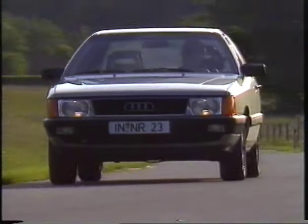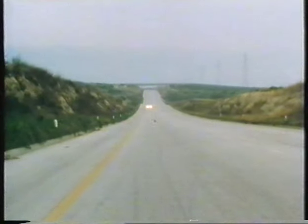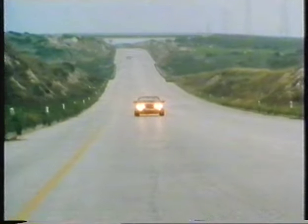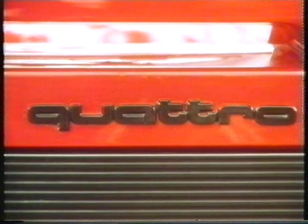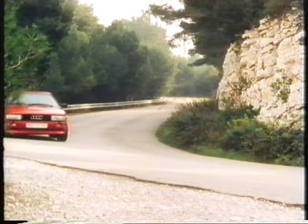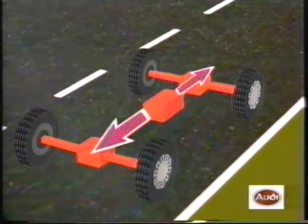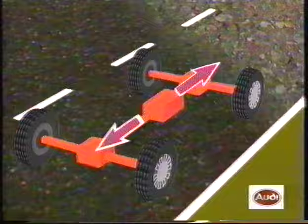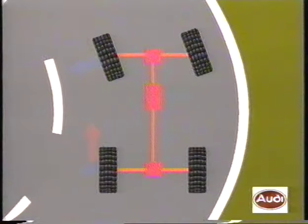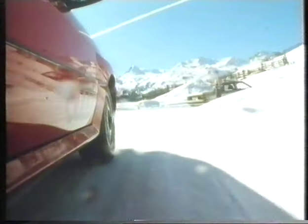Furthermore, permanent four-wheel drive in the Quattro contributes to active road safety. The first Audi Quattro on the market was a sensational innovation — Audi became the first automotive manufacturer to offer permanent four-wheel drive throughout the model range. Today, more than 100,000 Audis are on the road in the Quattro version. The new Torsen differential distributes the tractive forces as required: before one axle can start to spin, the other is fed with more power — from 75% to the rear and 25% to the front axle and vice versa.